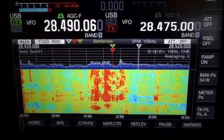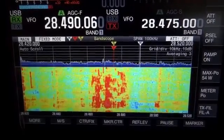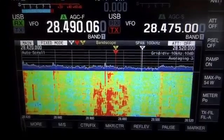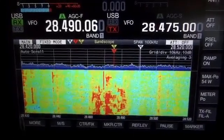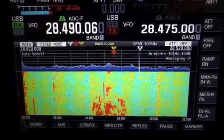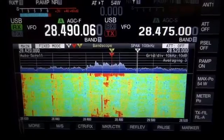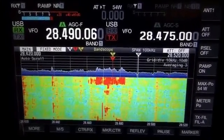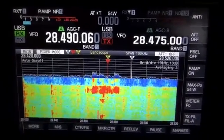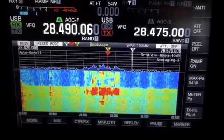My solution to hear K1N is to use a DX Engineering NCC-1 unit. Watch what happens when I kick it in — the noise drops significantly. Now we have an S3 noise level, down from 10 over S9 to S3.